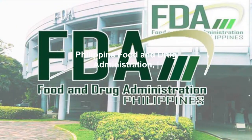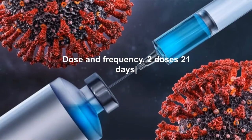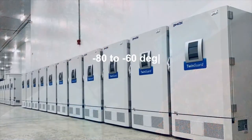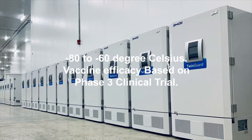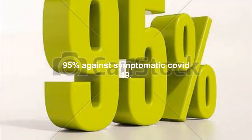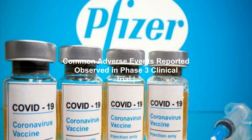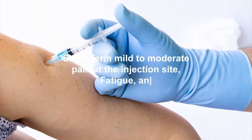Technology platform: mRNA. Philippine Food and Drug Administration Emergency Use Authority approval: January 14, 2021. Dose and frequency: two doses, 21 days apart. Storage requirements: minus 80 to minus 60 degrees Celsius. Vaccine efficacy based on Phase 3 clinical trial: 95% against symptomatic COVID-19. Common adverse events observed in Phase 3 clinical trial: short-term mild to moderate pain at the injection site, fatigue, and headache.